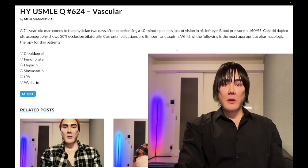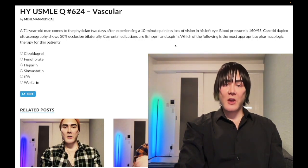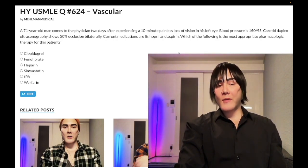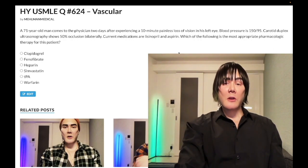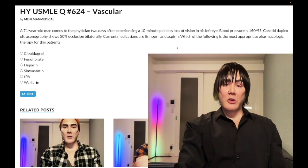Number one is antiplatelet. Aspirin is sufficient on NBME/USMLE. In real life you can give aspirin alone, the combo of aspirin and dipyridamole, or clopidogrel alone — but USMLE tends to just have aspirin, and a patient already on aspirin can maintain that regimen. That's number one: antiplatelet, aspirin sufficient.